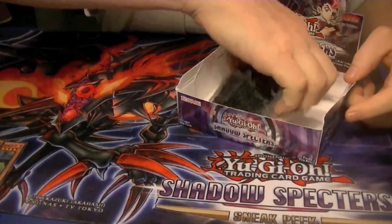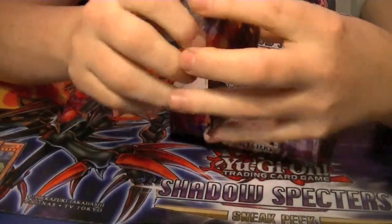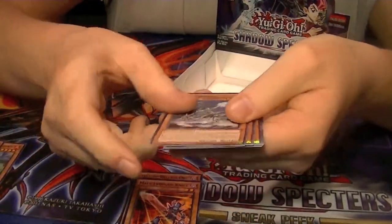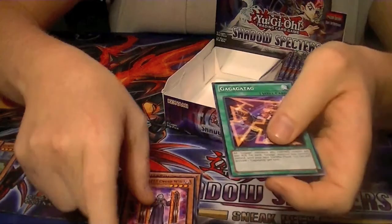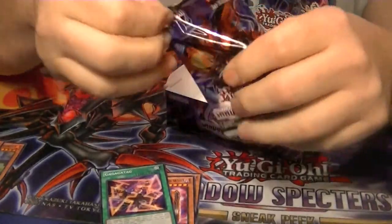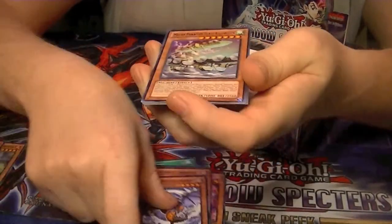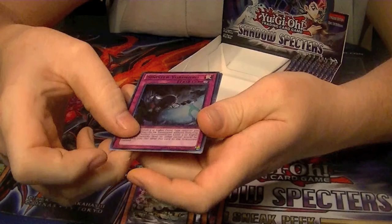And now for the other side of the box. Vampire Duke as our Rare. Rare Mecha Phantom Beast Cal Griffin. And an Ultra Rare Sinister's Yorishiro.